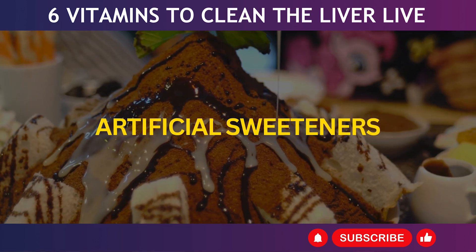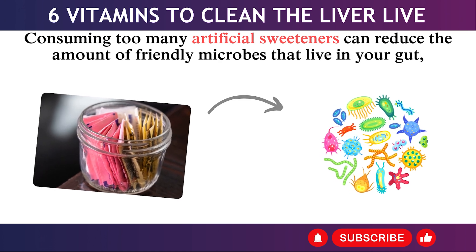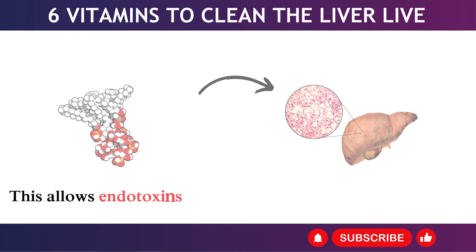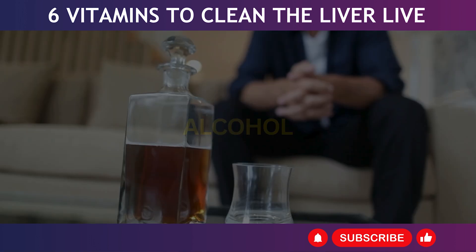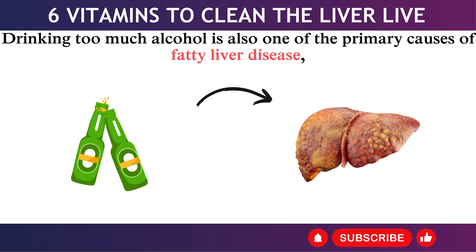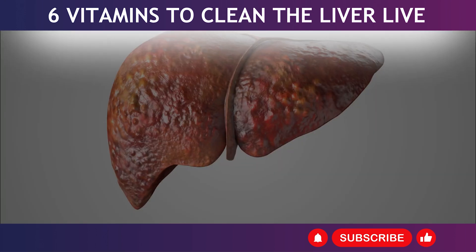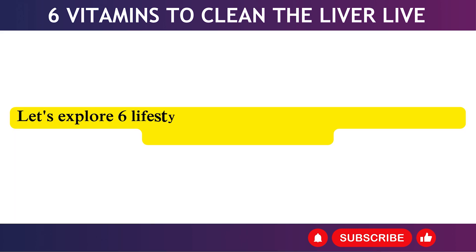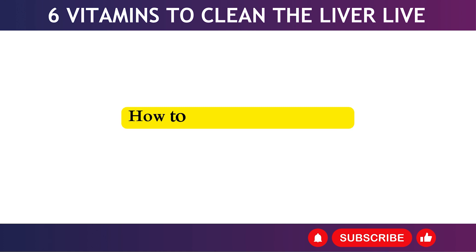3. Artificial Sweeteners: Consuming too many artificial sweeteners can reduce the amount of friendly microbes in your gut, weakening the walls of your intestines. This allows endotoxins to circulate back into your blood and cause injury to your liver cells. 4. Alcohol: Drinking too much alcohol is also one of the primary causes of fatty liver disease, along with exposure to certain viruses that cause hepatitis. Now let's explore six lifestyle changes you can make to clean out fat from your liver.